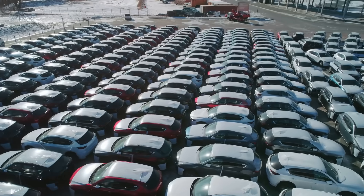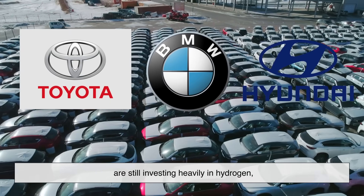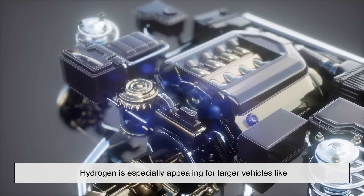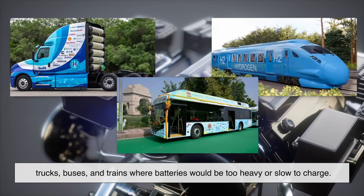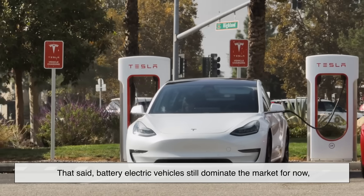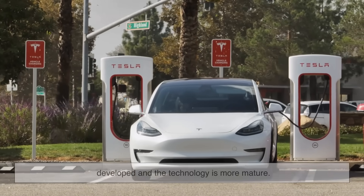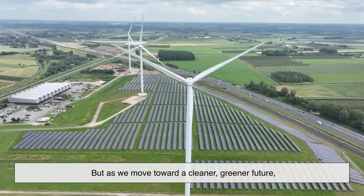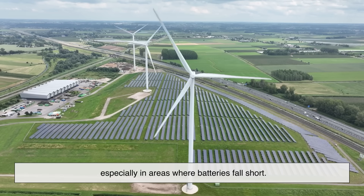So where is this all going? Some automakers like Toyota, BMW, and Hyundai are still investing heavily in hydrogen, both in fuel cells and hydrogen combustion engines. Hydrogen is especially appealing for larger vehicles like trucks, buses, and trains, where batteries would be too heavy or slow to charge. Battery electric vehicles still dominate the market for now, mostly because the infrastructure is better developed and the technology is more mature. But as we move toward a cleaner, greener future, hydrogen engines could play a critical role, especially in areas where batteries fall short.